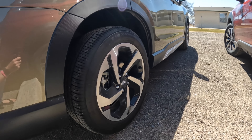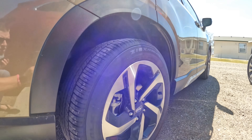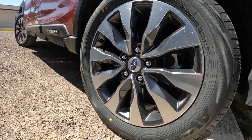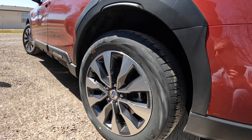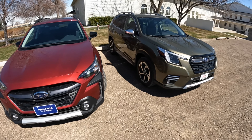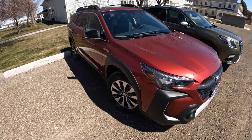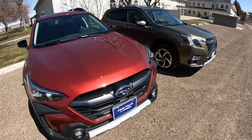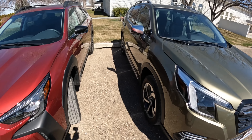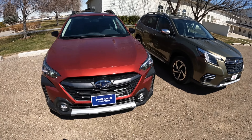Both come with competent all-season tires — 225/55R18 on the Forester and 225/60R18 on the Outback, so you get just a tiny bit more sidewall on the Outback. I have no doubt either tire should last a minimum of 40 or 50,000 miles. On my personal Outback Wilderness at about 27,000 miles, those tires have over half their safe tread left — these vehicles don't weigh a lot, so they don't wear rubber out too fast.